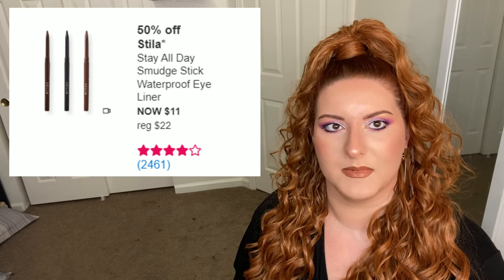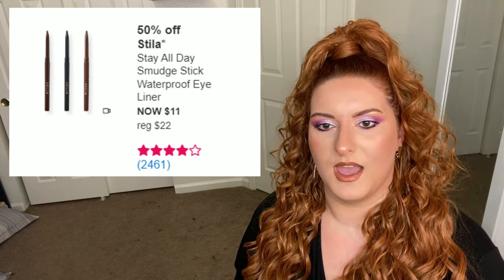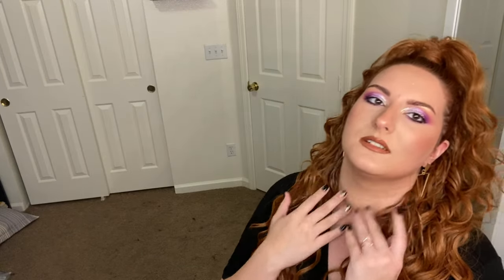This sale happens every 21 Days of Beauty or so, so if you haven't tried these yet, give them a go. The worst thing that can happen is you fall in love with them and then have to buy another one next time they're on sale.